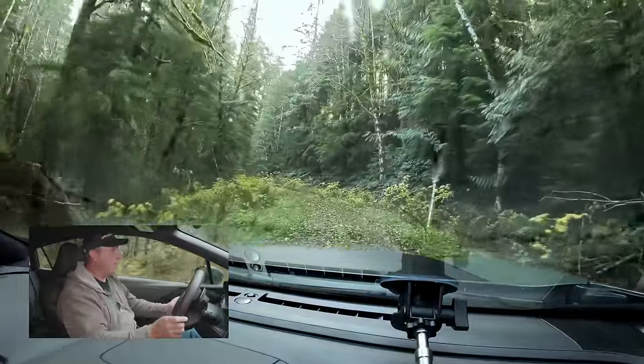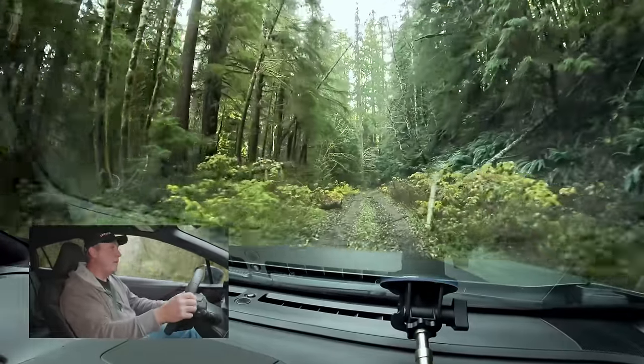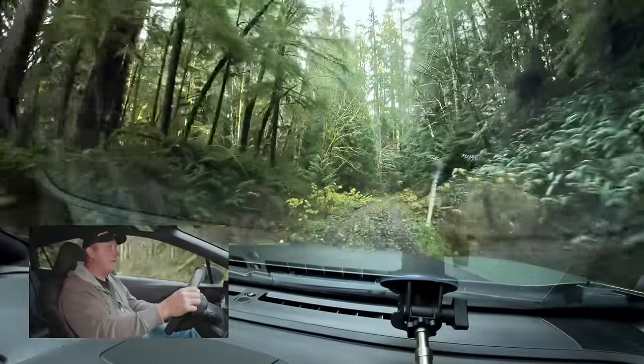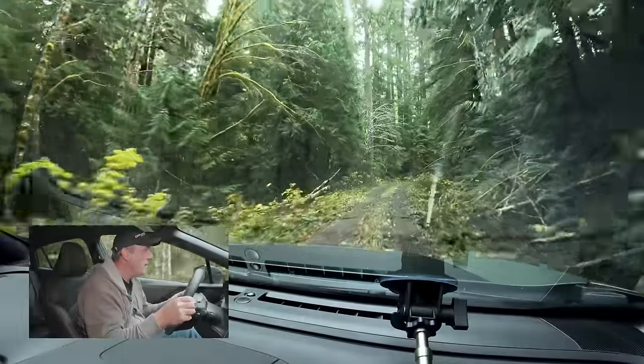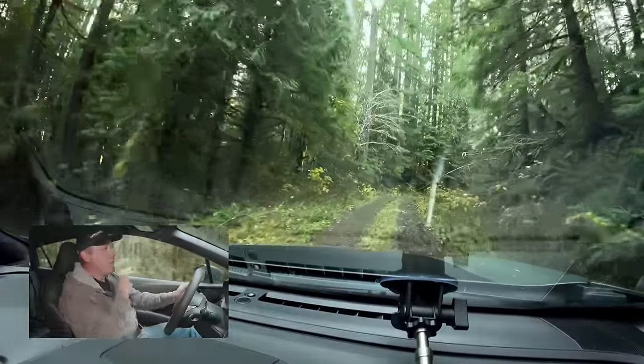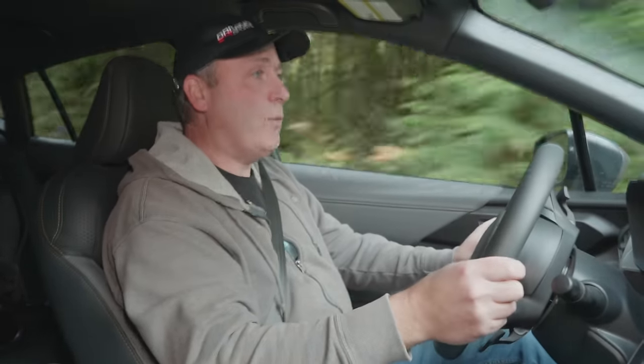Now we're climbing up on a road that's barely maintained, but it does look like somebody has trimmed through here. Based on the cuts I'm seeing, they probably trimmed about the same time as the other side — somebody might have come all the way through trimming it up. So this might work out well.